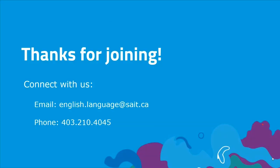That's the end of our presentation. Thank you for joining me. Once again, my name is Rosanna Quintieri. If you have questions, you can contact us at english.language@SAIT.ca. Our phone number is 403-210-4045. We're happy to answer your questions about registering for the program, whether you're a domestic or international student, and we'd love to answer your questions about funding and any other questions related to English proficiency and learning here at SAIT. Thank you so much for taking the time to learn about the English Language Foundations Program.